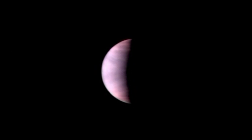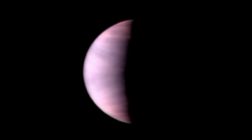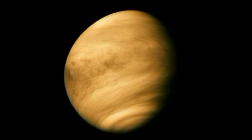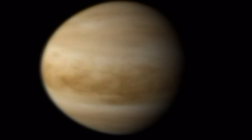In contrast to Mercury, the second planet from the sun, Venus, has a very thick atmosphere. Centuries of observations from the Earth have revealed little, because the surface of Venus is always completely hidden by clouds. The greenhouse effect on Venus keeps the surface temperature at around 400 degrees Celsius, with little variation from day to night.